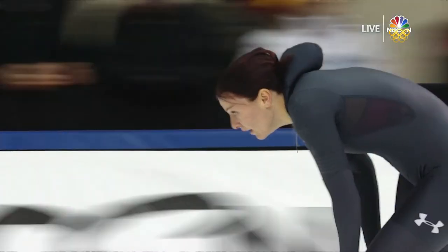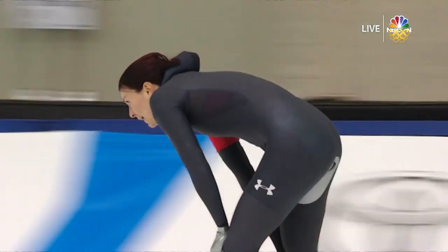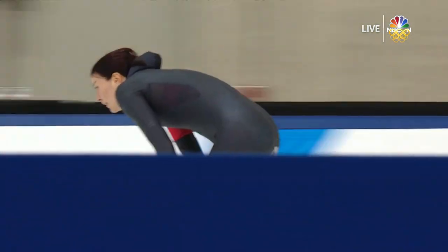Tandemon comes in third place. Wow — huge time for Heather Bergsma, not a surprise at all that she would be in the lead.